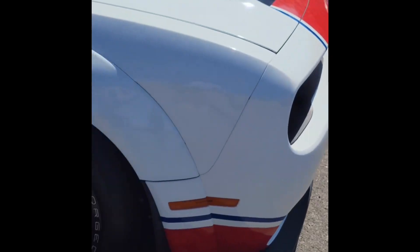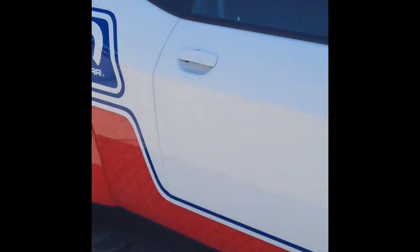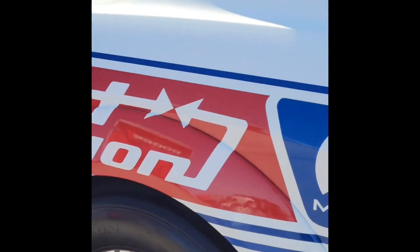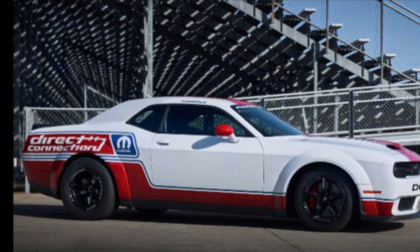Is this car number seven? Maybe this isn't the car they're releasing, but maybe this is one of their test mules. But it literally says Demon 170 on the dash. It's got a parachute, lightweight wheels, a cage, lightweight racing seats, carbon fiber dash, suede steering wheel — is this the car that we're all looking for?